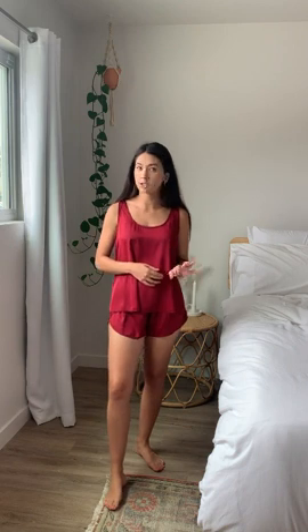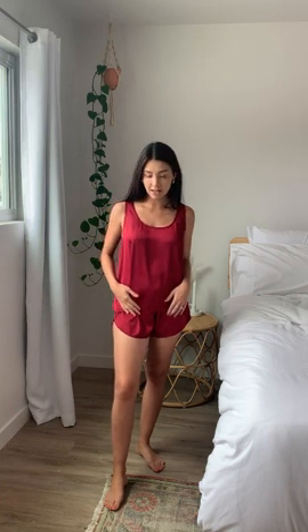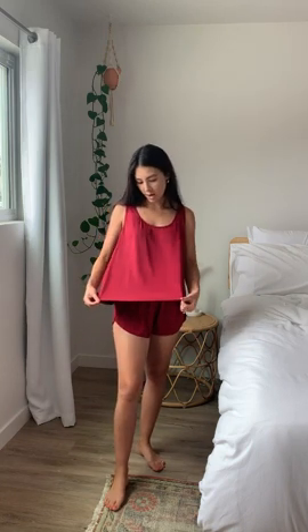Next, we have this set. It's very similar to the black one that I had on earlier, but it's a little bit longer and it's not considered lingerie. This one's got a nice scoop neck to it and thicker straps. It's the same material, so it's satin. This one is a nice wine red color.